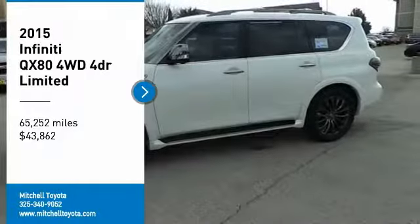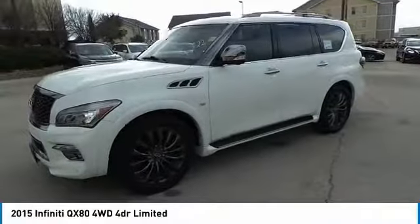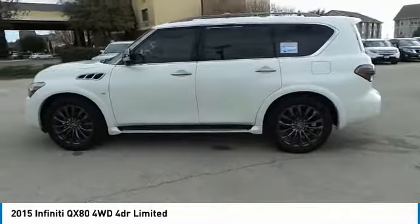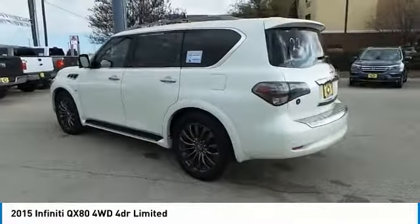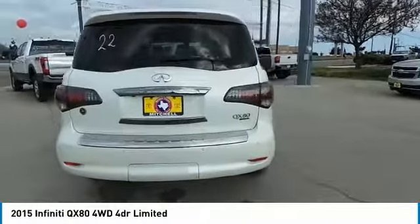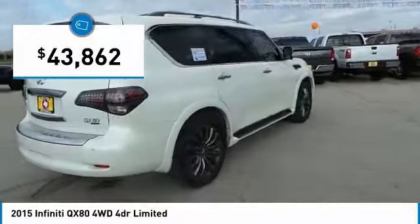You are going to love the 2015 Infiniti QX80. If you are in the market for a full-size luxury SUV with all the latest technology to make driving easier, look no further than the Infiniti QX80. It packs a strong engine, excellent manners, and a well-equipped cabin. The QX80 is the most fuel-efficient of its kind and is priced below $45,000.